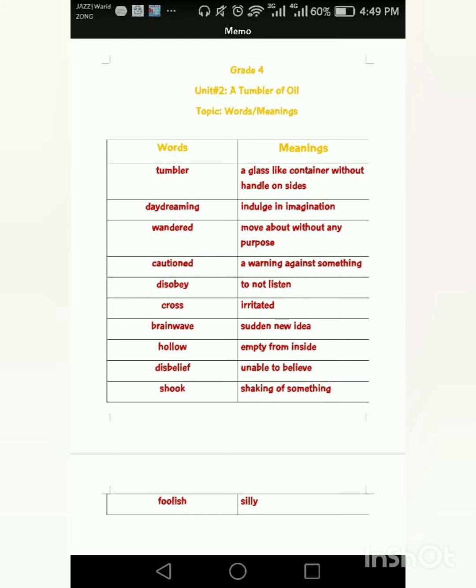After that, we have Unit 2, A Tumbler of Oil. We have done word meanings, dictation words, and word sentences. These pictures are already shared with you, so I hope you have already done this work.